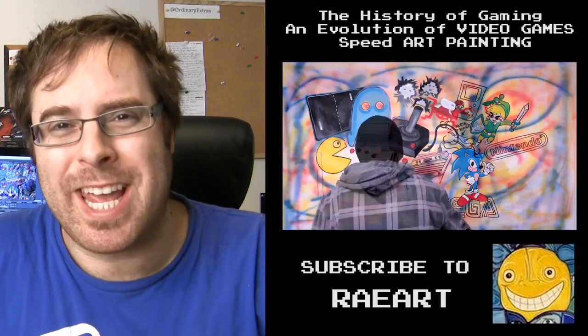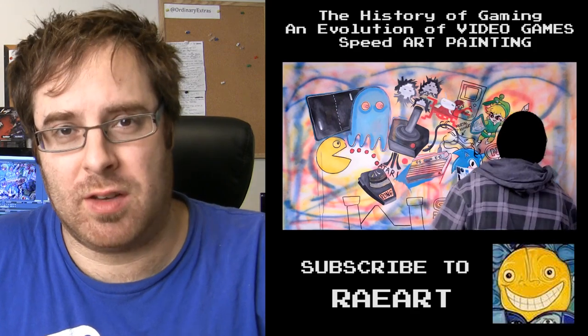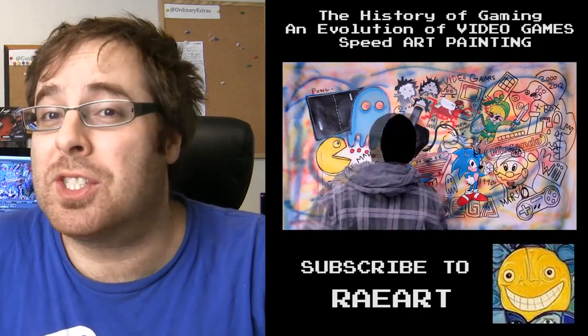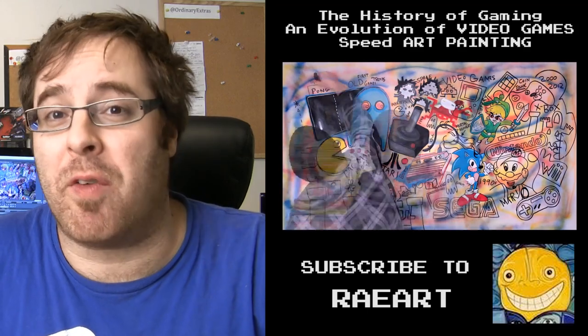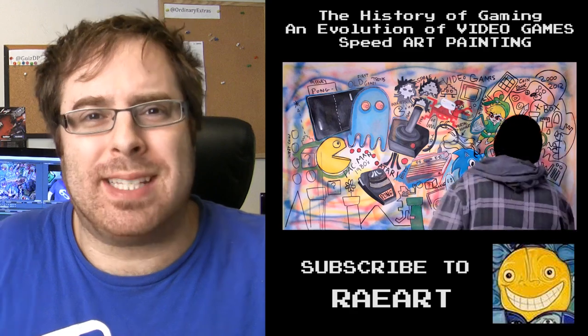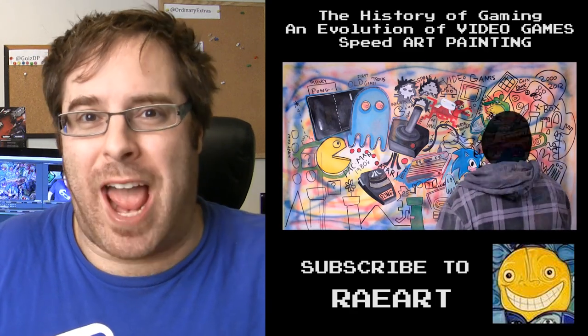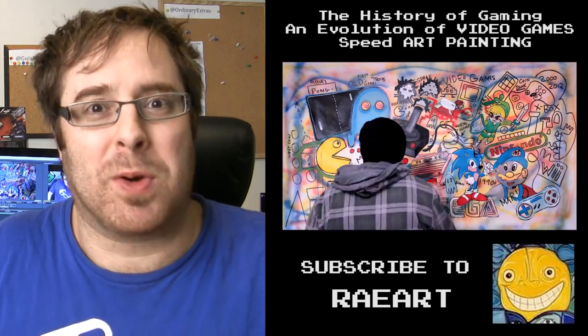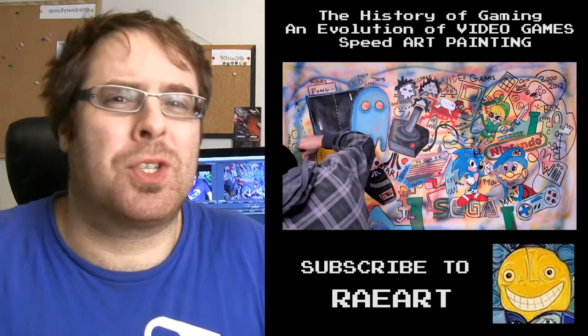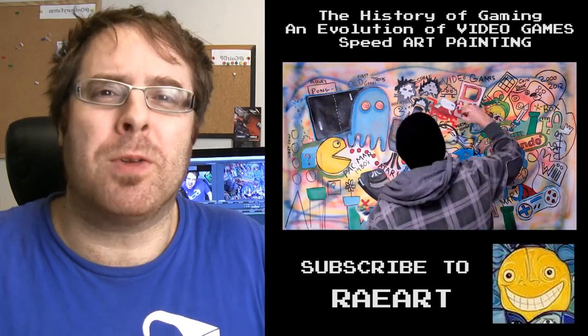The second shout-out of the week goes to Raw Art. This guy got my attention this week by making a video called The History of Gaming and Evolution of Video Games, B-Painting. He also made a couple of amazing drawings using old-school stuff like Etch-a-Sketch, and of course, Super Mario Paints. So this guy is totally worth your time, and I hope you'll subscribe to him.